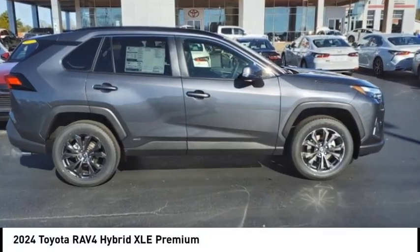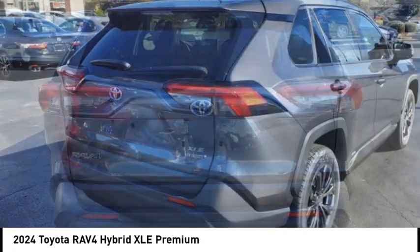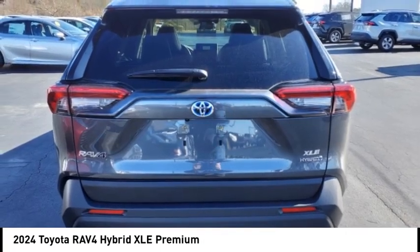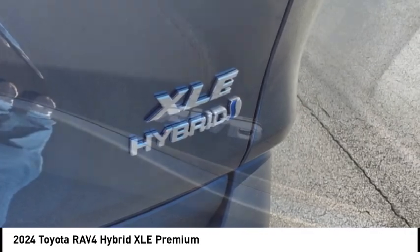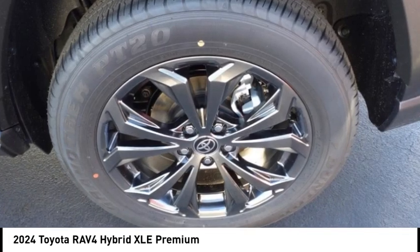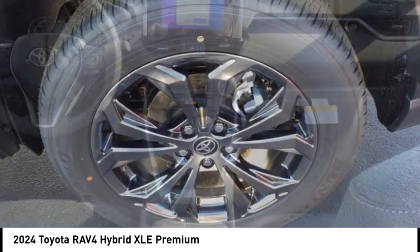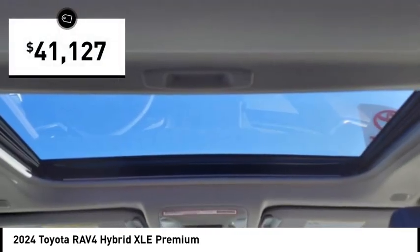Looking for the right vehicle? Check out the 2024 RAV4 Hybrid. The Toyota RAV4 Hybrid offers a spacious interior, an abundance of technology, and safety features galore. When pairing all of this with a dynamic exterior, it's not surprising that everyone is talking about this vehicle — and it's priced below $45,000.